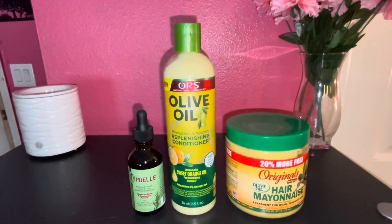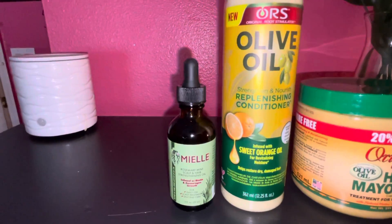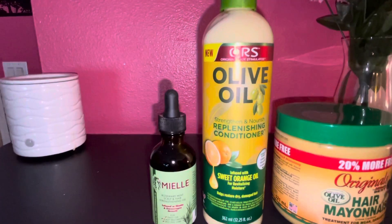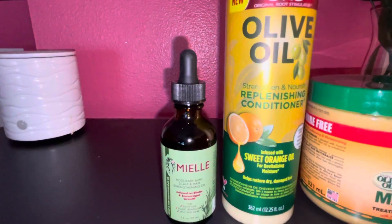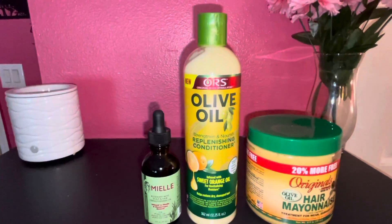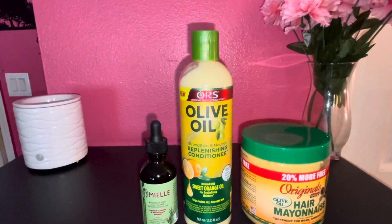These are some new products I'm trying — two of them are new and one I used as a child. First is this hair strengthening oil; I've been looking for a great hair strengthening oil and a lady I follow on Instagram did a TikTok about her hair care routine using this oil. She has really pretty, healthy-looking hair, so I decided to try it. I also picked up a conditioner she uses, and the matching shampoo — they smell so good. I'm actually washing my hair tonight so I'm excited to try these.